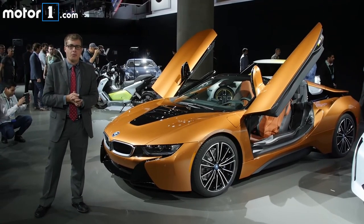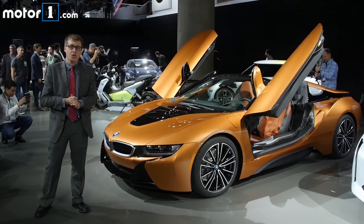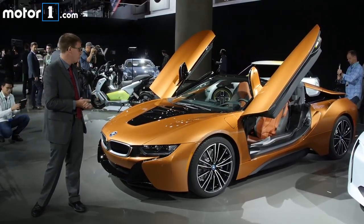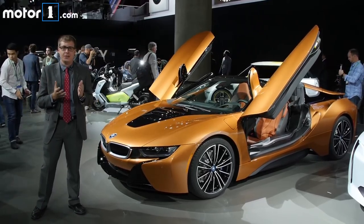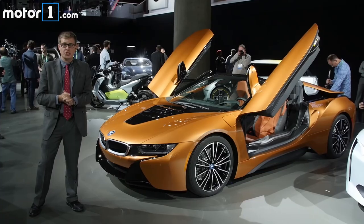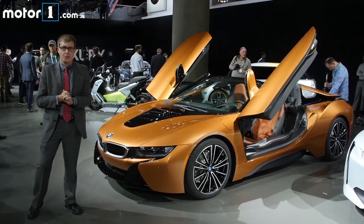It was more than five years ago that BMW first showed us a concept of a topless i8, so it's certainly been a long road to get to this production model. But I'm very excited to see that the i8 Roadster is finally going into production because it brings a little bit more style and fun to the plug-in hybrid car.